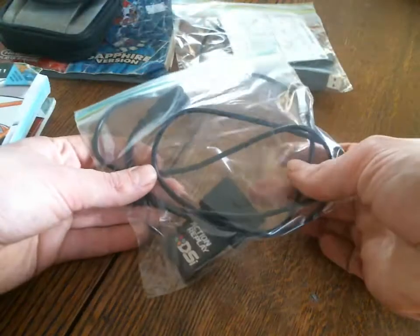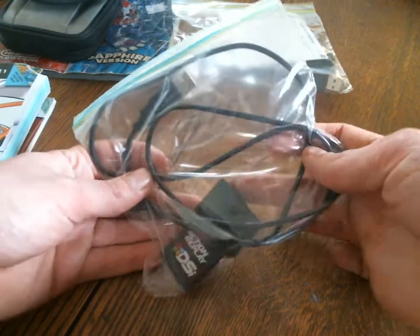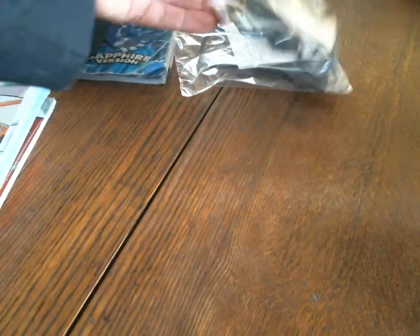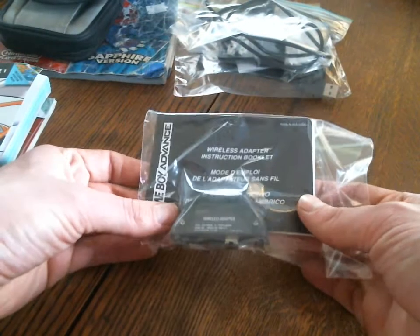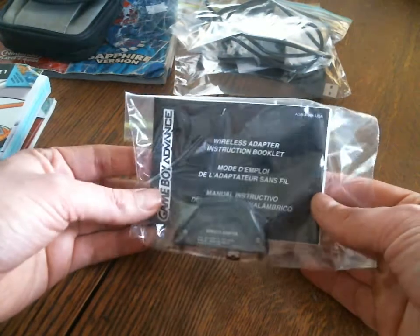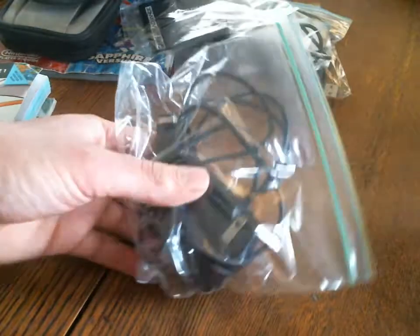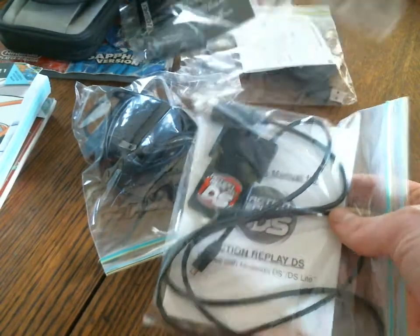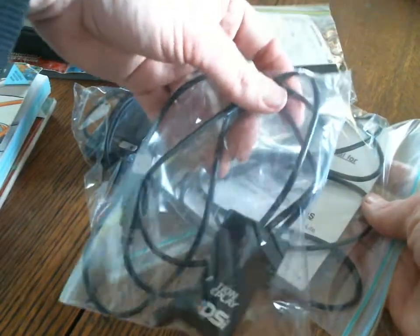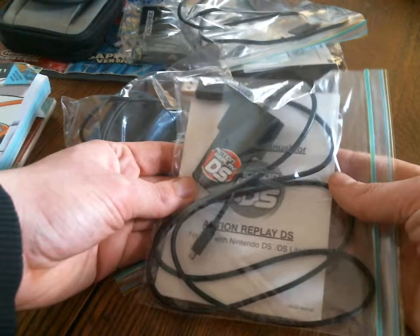I think this is one of the original DS Action Replays, and I got the charger for it. I got the Wireless Adapter — I remember this came with FireRed and LeafGreen versions — along with the instruction guide. And then I got an adapter for the Game Boy Advance SP. There's also one for the DSi and one for the original DS; the original DS one only has Diamond and Pearl, and it's got an instruction booklet.